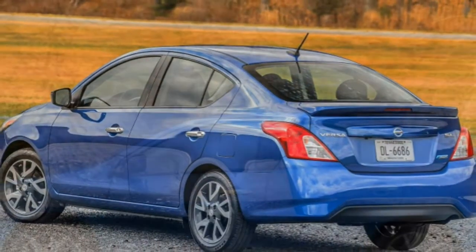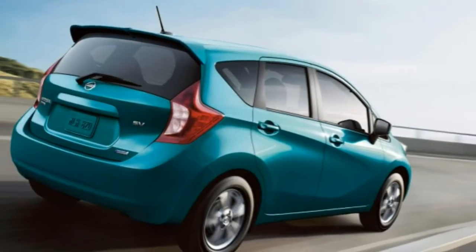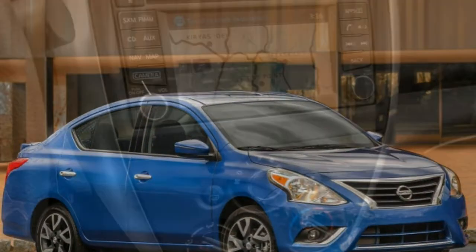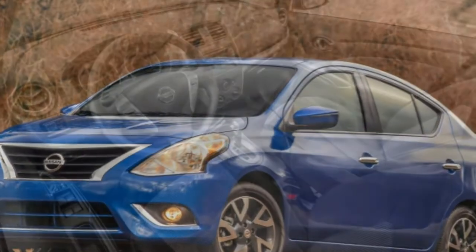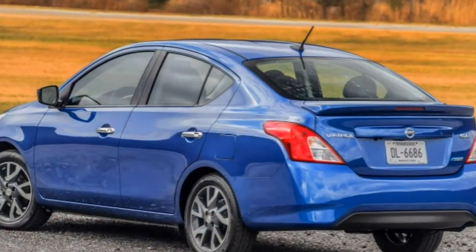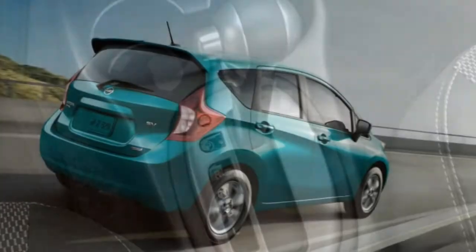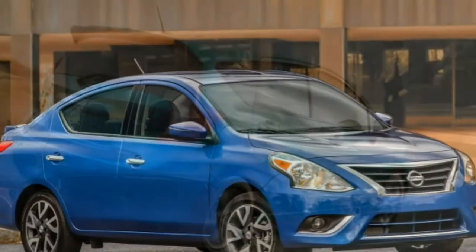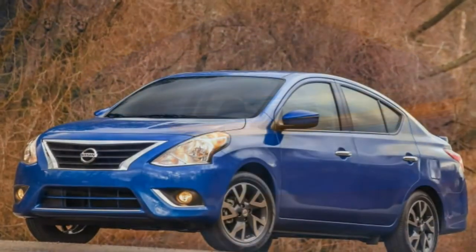Stepping up to the SV model nets remote keyless entry, power windows and door locks, upgraded upholstery and interior trim, 60/40 split-folding rear seat backs, a height-adjustable driver seat with an armrest, upgraded instrumentation, map lights, and a USB port. The optional SV appearance package adds 15-inch alloy wheels, fog lights, chrome exterior trim, and variable intermittent wipers. The SV tech package adds a voice-controlled navigation system with a 5.8-inch touchscreen, smartphone app integration, Bluetooth streaming audio, a hands-free text messaging feature, and a rear-view camera.